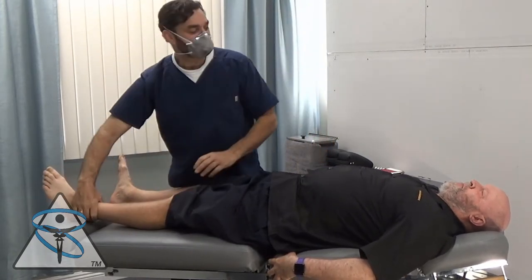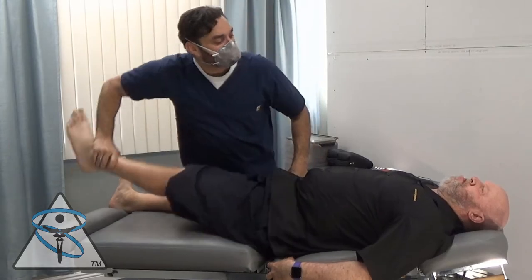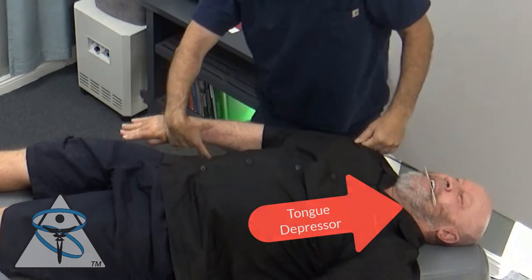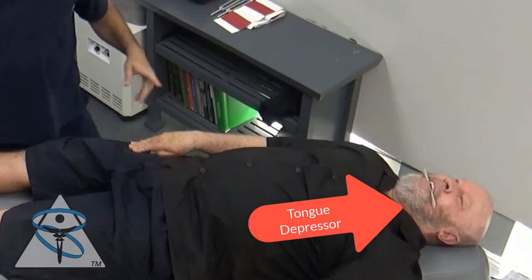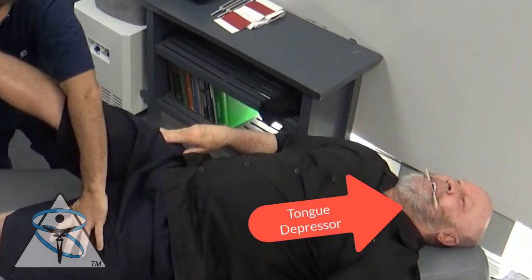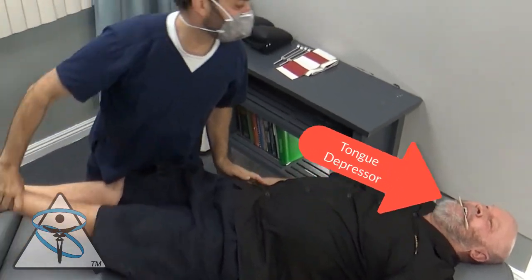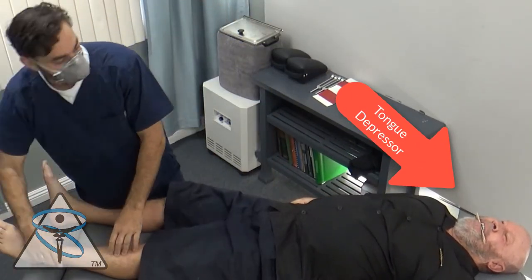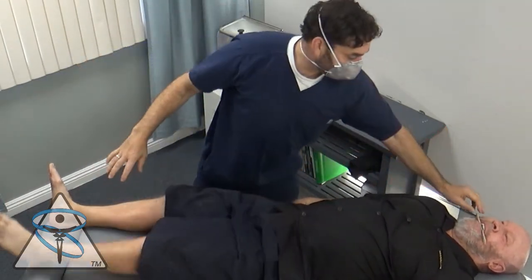This is my patient Brody. Brody's come in today to have his left shoulder and his hips checked. We're going to examine Brody. I had a suspicion that Brody was having some type of TMJ issue, so I stuck a tongue depressor in his mouth to gap his jaw. I went back and rechecked all his muscles — they facilitated. So he went from weakness to strength with the tongue depressor in his mouth.